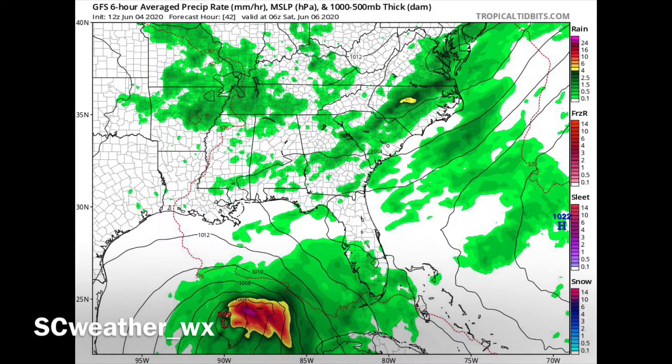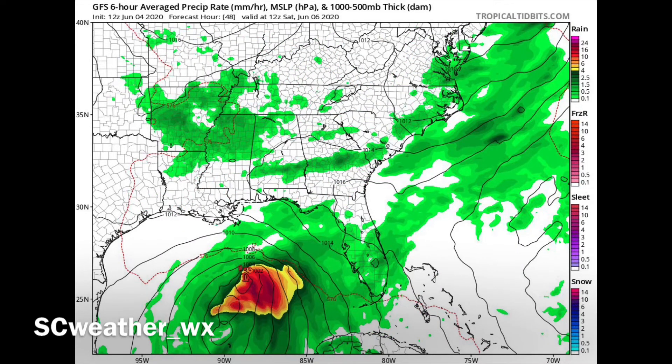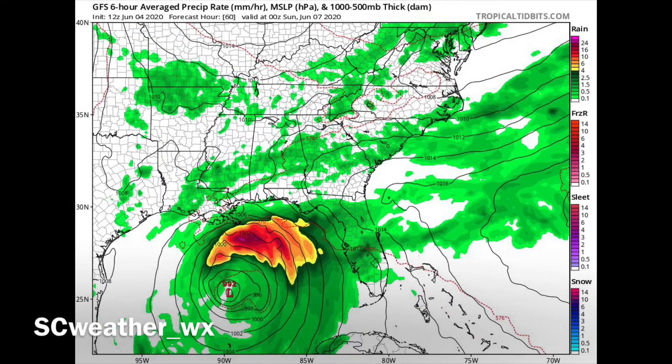Jumping to the GFS — this is probably overnight Friday night and Saturday morning — it's starting to strengthen, coming over the Gulf. It's going to take some time to pick up speed but it's really going to start going directly north right over the Gulf. Look at the northeast quadrant of the storm — a ton of moisture. It's strengthening little by little, but look at the sheer size of this tropical storm over the Gulf.